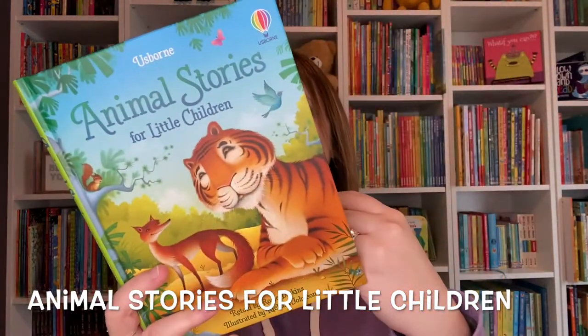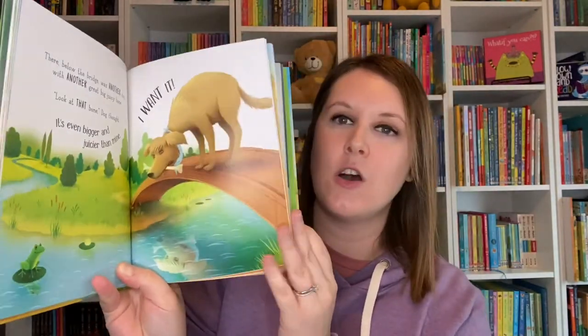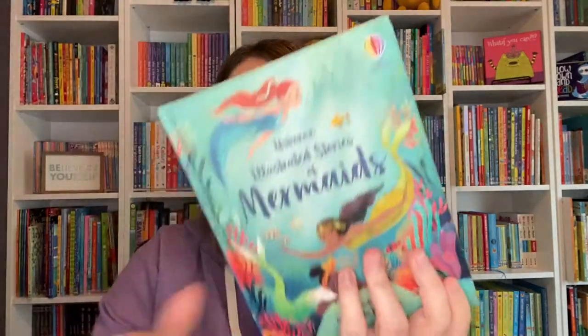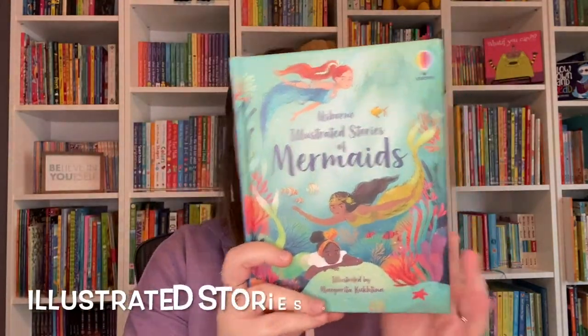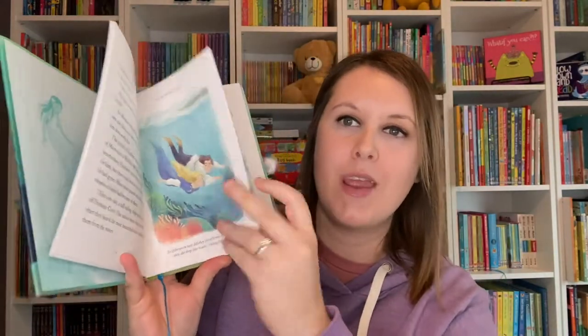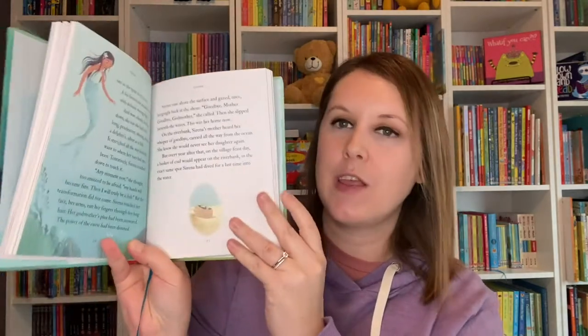If you have more of an animal lover at home, there's a collection featuring five different animal stories with simple texts and colorful illustrations — stories like The Greedy Dog and Chicken Licken. If you have an older reader who enjoys mermaids, this collection features nine stories about mermaids and mermen from all over the globe with colorful illustrations, and the final story is The Little Mermaid.